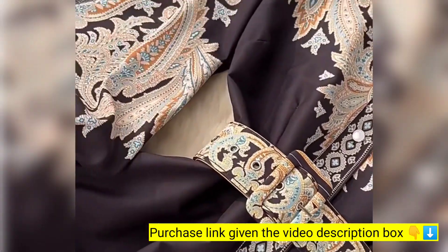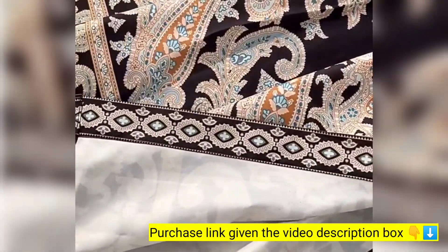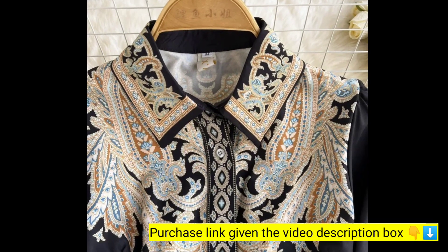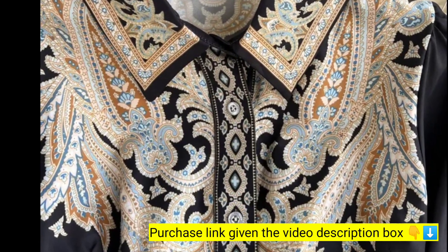Hello everyone, welcome to our channel Go Product Info. Hope you are doing well. Today we will show you the Bini vintage dress — a women's retro printing dress with long sleeves, midi line, elegant spring wholesale clothing.